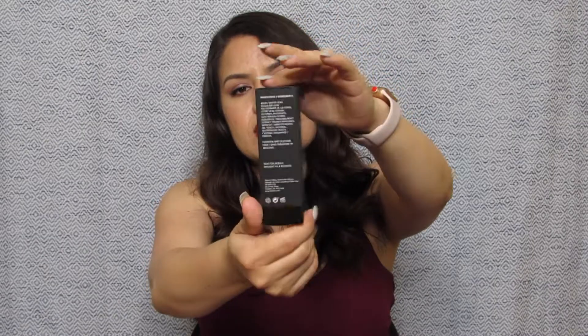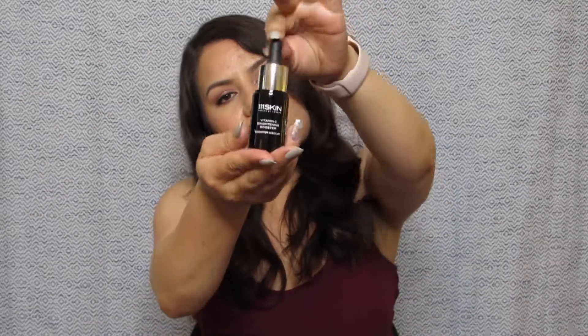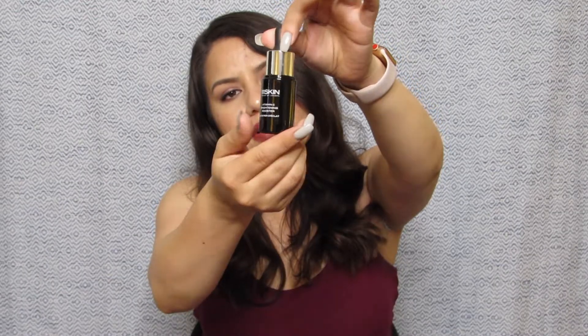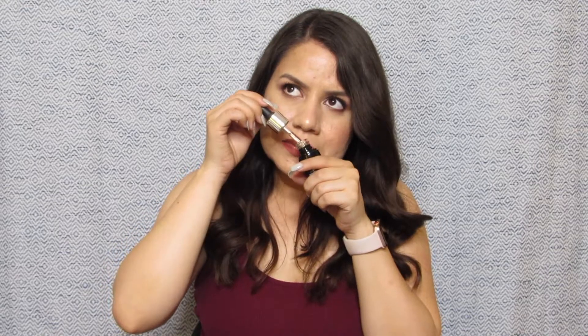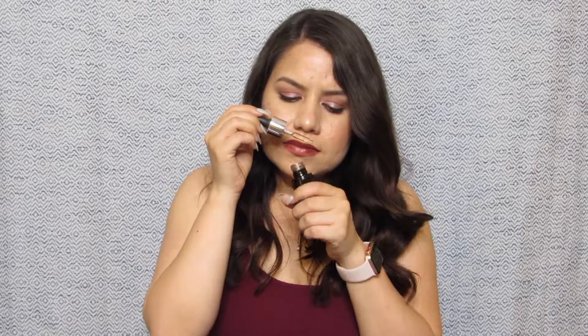Our second item is from 111Skin, Harley Street London. It is a Vitamin C Brightening Booster Serum. The box is black with white lettering, and the bottle outside the box is dark glass with white letters and a little dropper. It does have a scent — it smells really good, almost like a floral scent. Once you put it on your hand it feels nice and cold, almost like water. It does leave a slight oily residue but it feels like it's going to sink right in — it feels really nice.